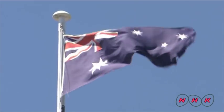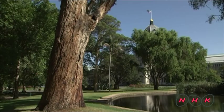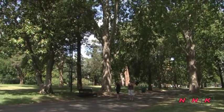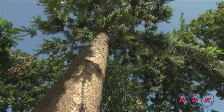Both Australian and European trees are planted in harmony in the Carlton Gardens. The garden itself represents the cultural diversity of Australia.